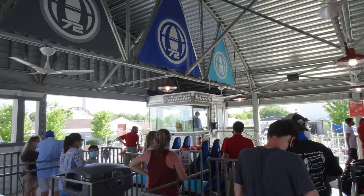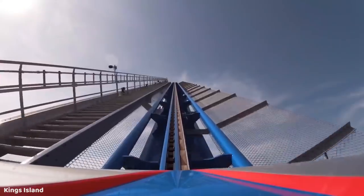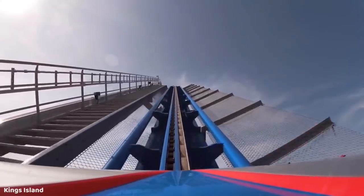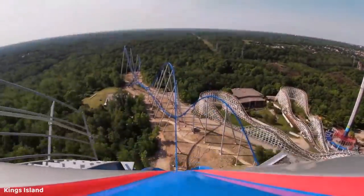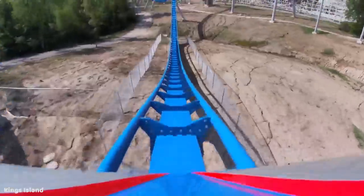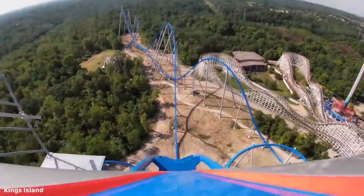I was pretty happy about this because I typically prefer back row, but on all the other gigas I had ridden I always slightly preferred the front. You pull down those super comfortable open B&M clamshell restraints and away you go. Orion's lift chain is very fast and you will get up to the top of that 287-foot tall hill in about 35 seconds. You have just enough time to take in some really nice views of the park, including Diamondback which you feel like you're towering over, before plummeting down the huge 300-foot drop at an 85-degree angle.